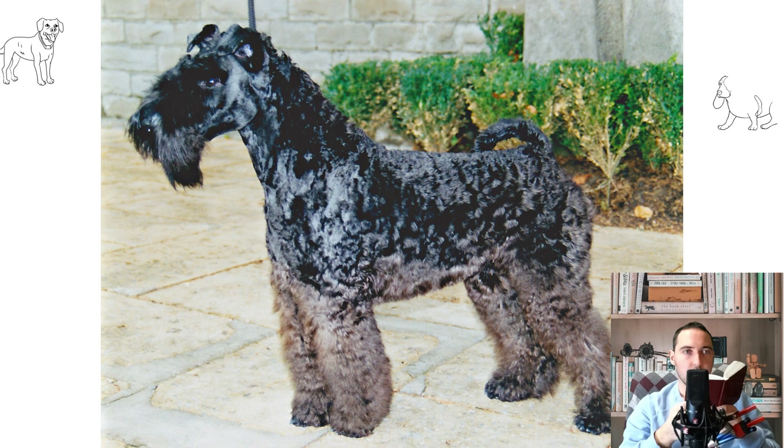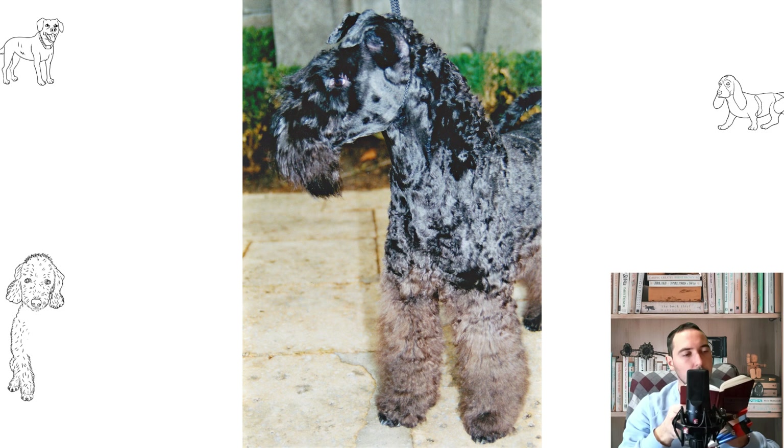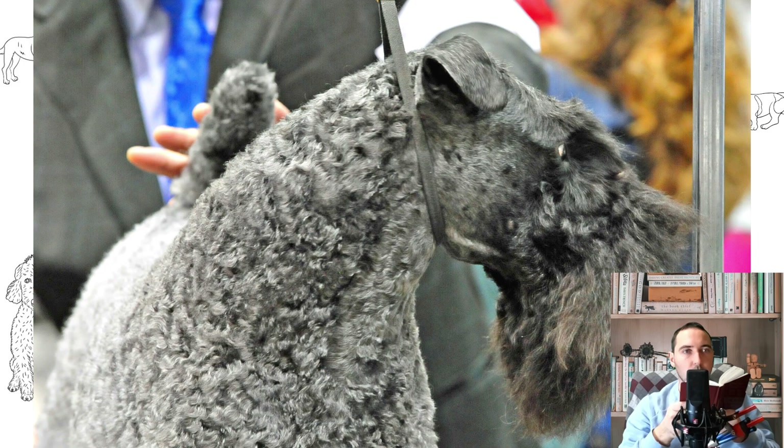Until recently, immediately after birth, Kerry Blue Terrier puppies, according to old tradition, had their tail docked like many other terriers, presumably so that when hunting foxes and other burrowing animals it would be more convenient to pull the dog out of the hole by the tail. Also a feature of the breed is the gluing of the ears to create cartilage, giving the ears a folded shape, in contrast to the protruding ears of the German Shepherd.